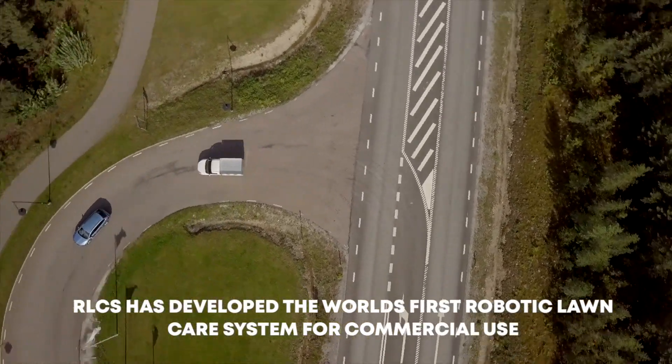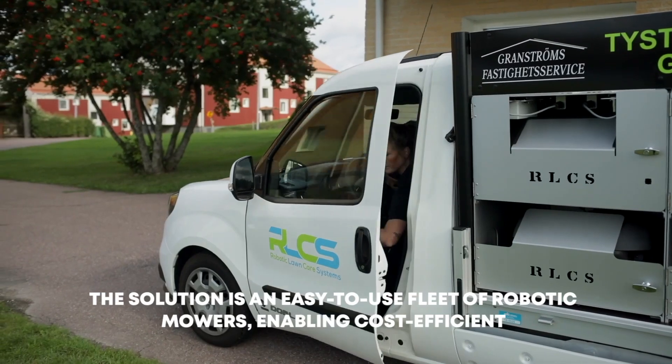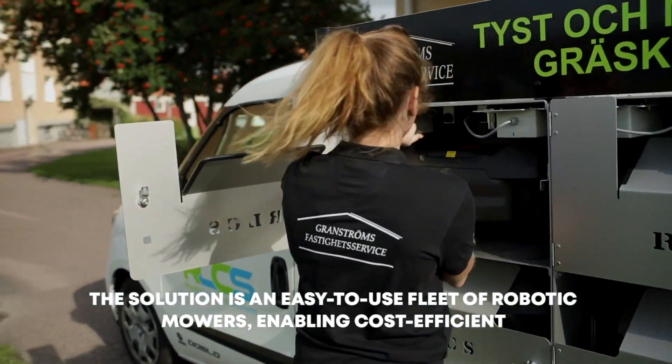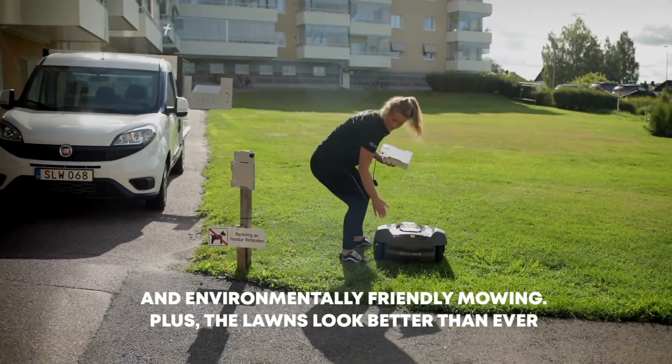RLCS has developed the world's first robotic lawn care system for commercial use. The solution is an easy-to-use fleet of robotic mowers, enabling cost-efficient and environmentally friendly mowing. Plus, the lawns look better than ever.